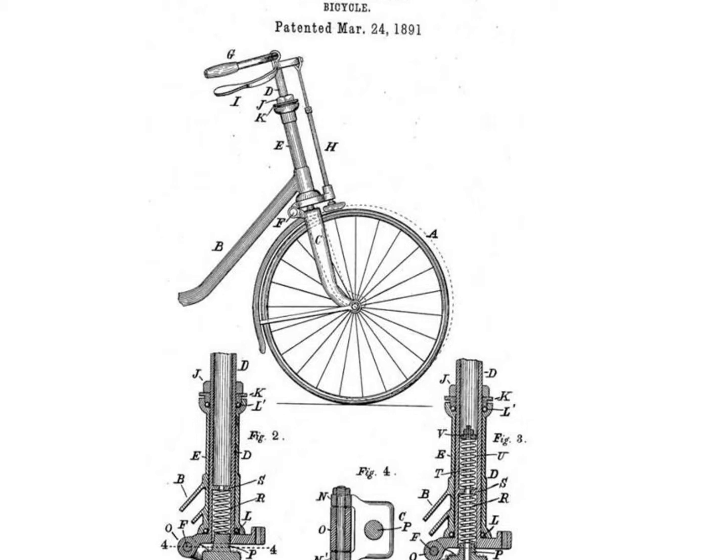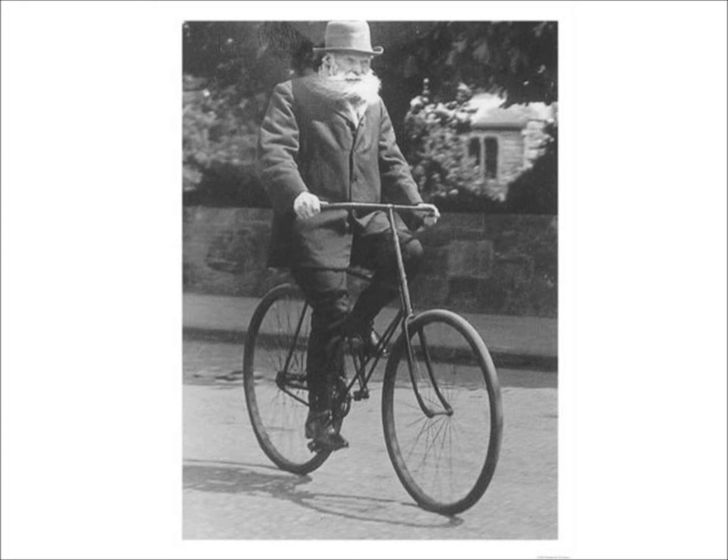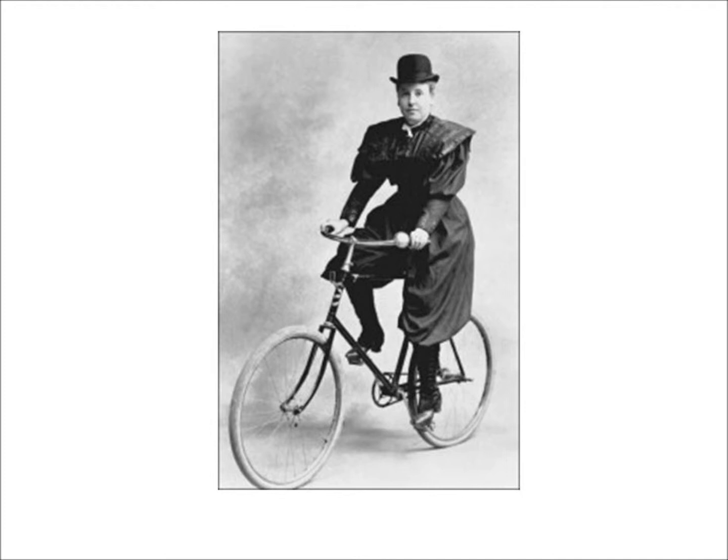Soon, front and rear suspensions were created to make a smoother riding bicycle. With Dr. Dunlop's invention of the pneumatic tire, bicycles of two same-sized wheels were now safer and cheaper than the high-wheeled bicycles from a decade earlier. The common man could use it for reliable transportation, and women eventually ditched skirts for clothes more suitable for riding a bicycle.